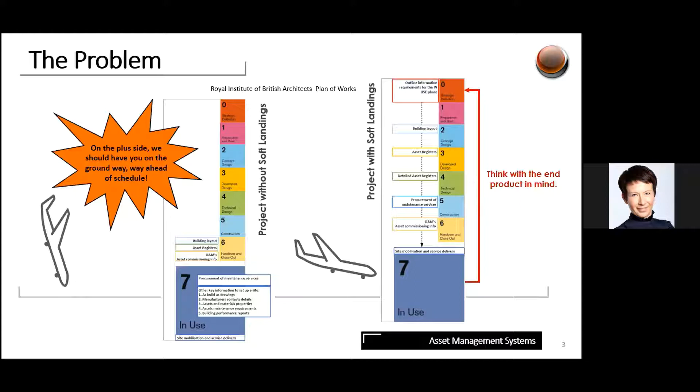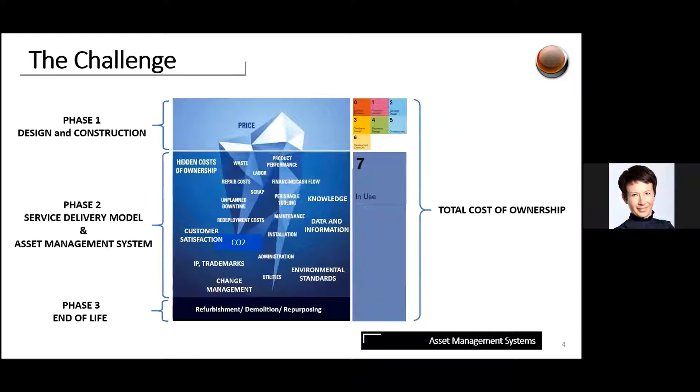At the same time, the FM team starts to mobilize building services contracts, pulling their hair out to ensure they have the right information to deliver statutory compliance requirements and make sure the building is being maintained. But it doesn't have to be like that. There is a different way — that's the project on the right — a handover strategy called soft landings, which can smooth the transition by thinking about the end product and how the building will be used, right from the beginning of the project.